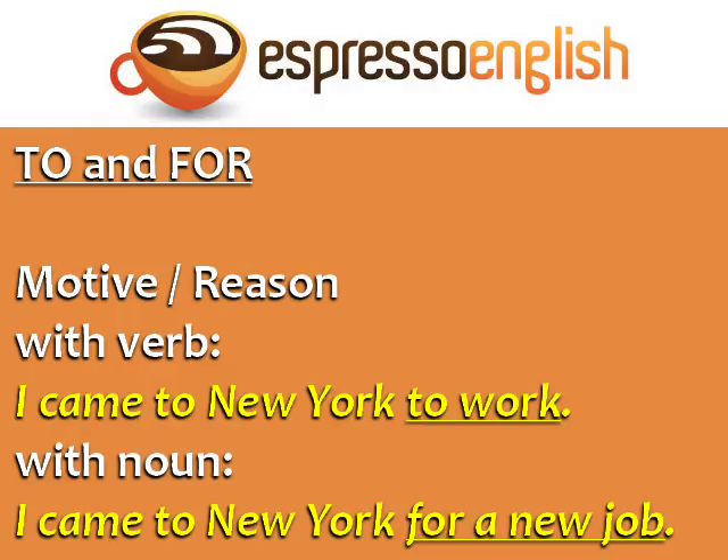Here's a good example of the difference in when to use 'to' and 'for' with a motive or reason. When it's with a verb, use 'to' — 'I came to New York to work.' 'Work' is a verb. When it's with a noun, use 'for' — 'I came to New York for a new job.' 'Job' is a noun.